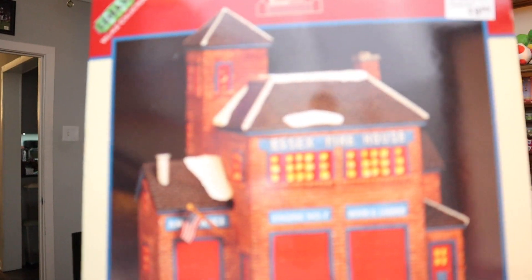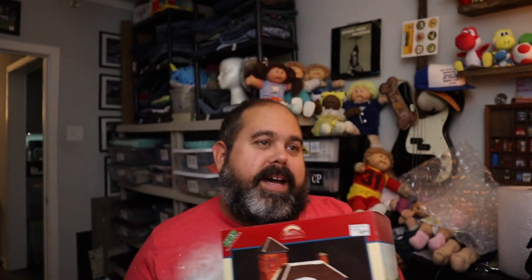Getting closer to Christmas, because we're starting to sell some Christmas stuff. This is a vintage Jukebox Junction Essex House lighted porcelain fire house — you know, you put it under the tree. I always wanted one of those little villages under the tree, but we have cats so it is unlikely it will last. $24 plus shipping.